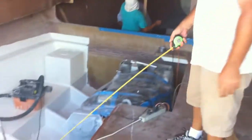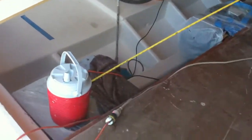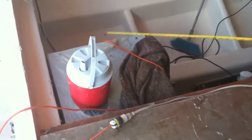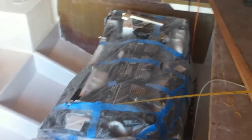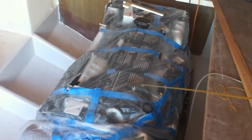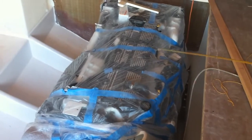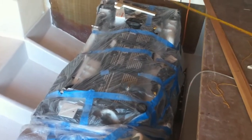Down here is our 9 and a half kilowatt Turbado generator done by Phaser. And this is our Acert C15, better known as the old 3406E Caterpillar, 865 horsepower — that's a bad boy right there. This is going to push us along at about a 22 knot cruise and 28 to 30 knots on the top end, according to how we're loaded up.